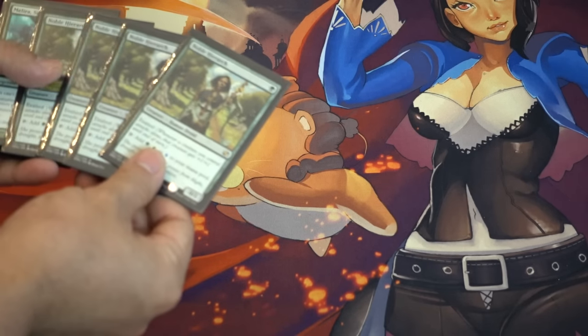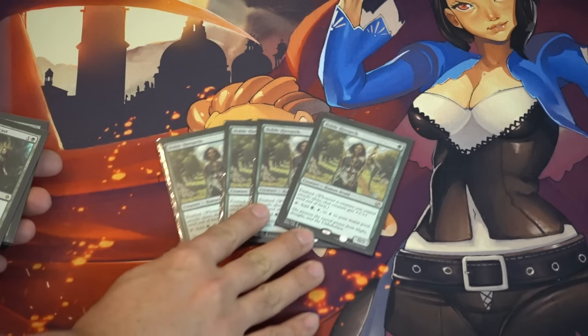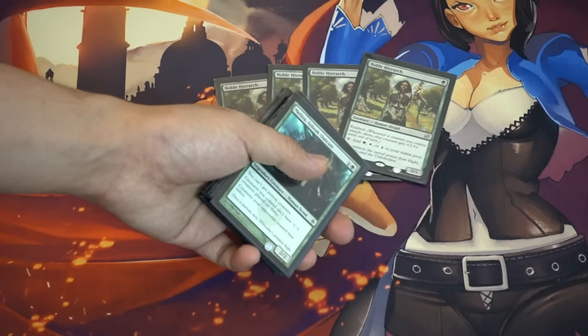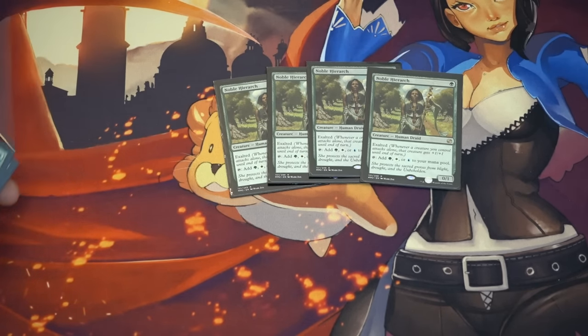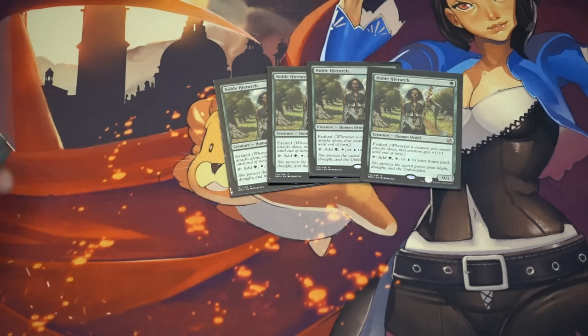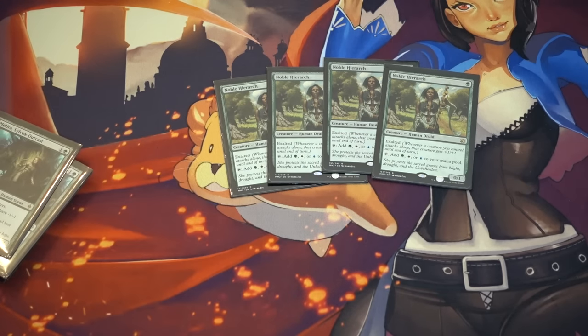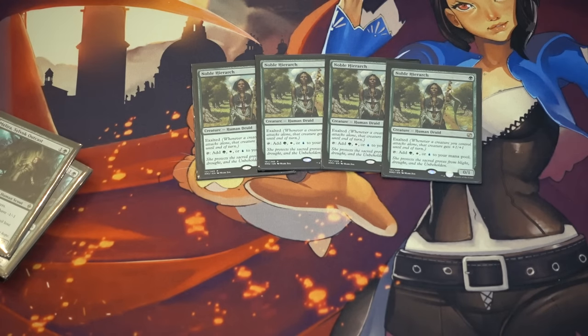A playset of Noble Hierarchs — this price has gone up, up, up and up. It's very good; Infect is one of the top Modern decks and just overall as a card you can tell it is very strong. It was reprinted as a rare but the cards have since gone up. As I talked about in the previous video, I would much rather have Noble Hierarchs with the little sticker than not, especially since the little sticker means they are actually cheaper.